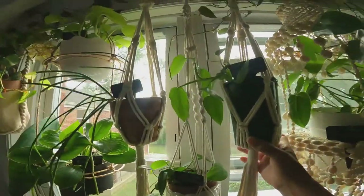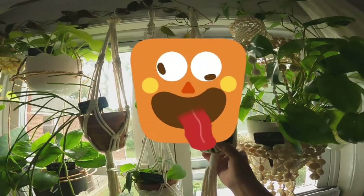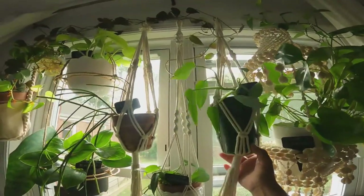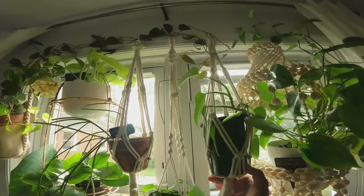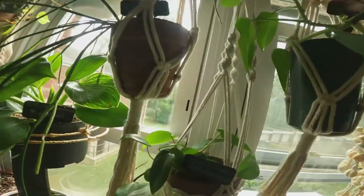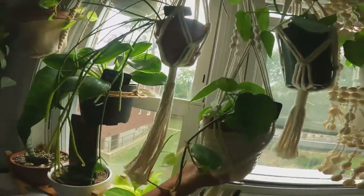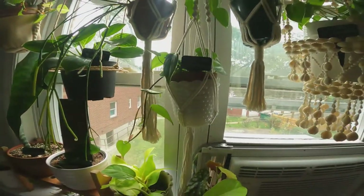I have a fiddle — a Philodendron bipennifolium. I don't even know how to say the name of this plant, but it's a fiddle leaf Philodendron. This is from my mother plant in the living room, which is gigantic. You could see that in my living room tour. And she's growing pretty fast. And here I have a heartleaf Philodendron. The leaves are getting so big and she loves it here. She loves it in this window.